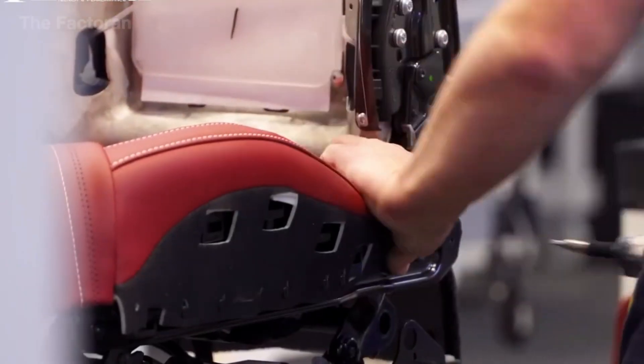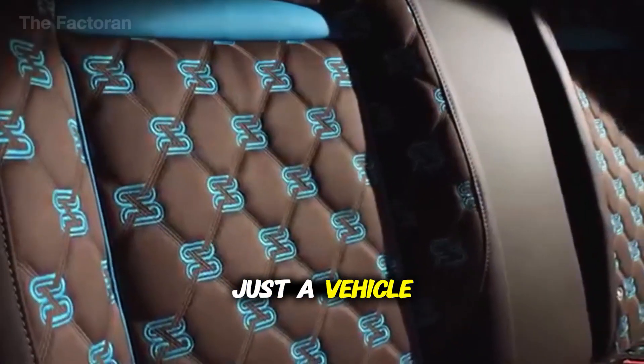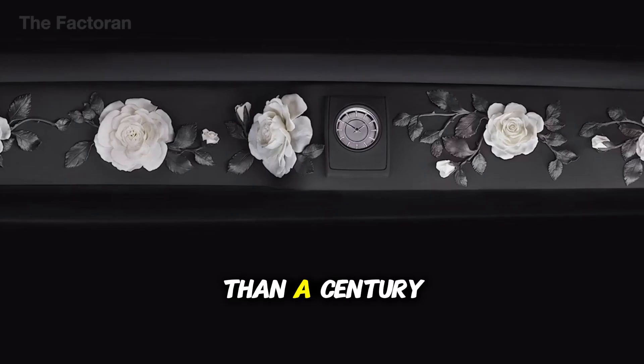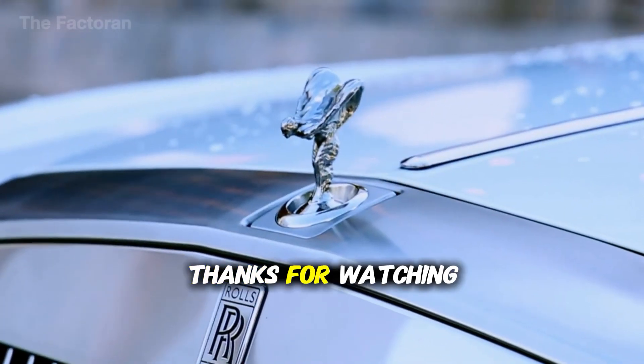Some are experimenting with augmented reality systems that help workers see exactly where each part goes and verify correct installation in real time. The factory that builds 1,000 cars per day isn't standing still — even at this incredible pace, they're constantly evolving and improving. Because in automotive manufacturing, if you're not getting better, you're falling behind. The next time you see a new car on the road, remember — it's not just a vehicle. It's the endpoint of one of the most complex manufacturing processes humans have ever created, refined over more than a century, and still being perfected today.